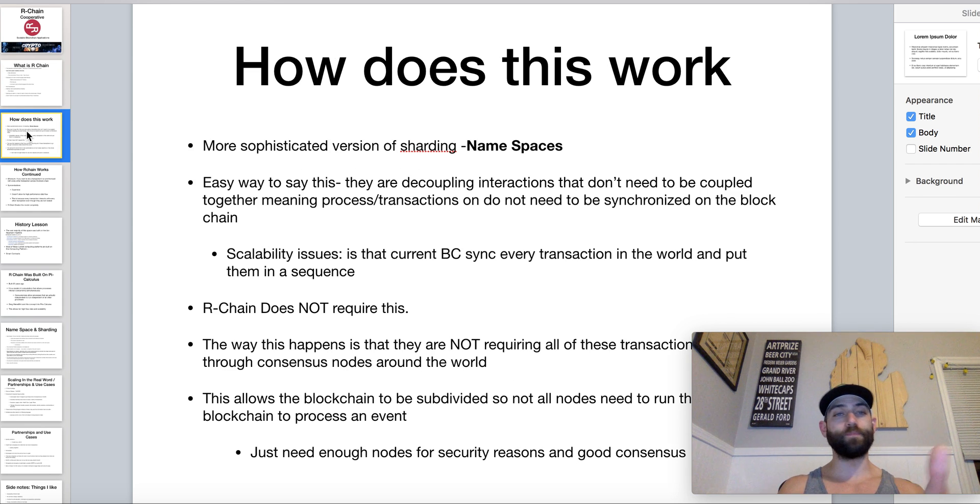So how does this work? It's a more sophisticated version of sharding using independent namespaces. The easy way to describe this is they're basically decoupling interactions that don't need to be coupled together — meaning processes or transactions that don't need to be synchronized on the blockchain. This is where we run into a lot of scalability issues. Current blockchains sync every transaction in the world and then put them in sequence — think of what Ethereum does. RChain doesn't require this. They're keeping all transactions independent of other transactions where they can. This allows their blockchain to be subdivided into nodes that don't actually have to process the entire blockchain.